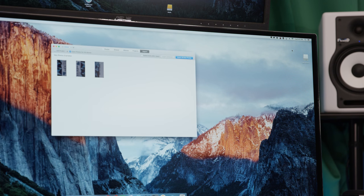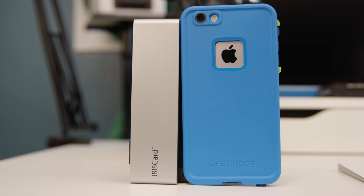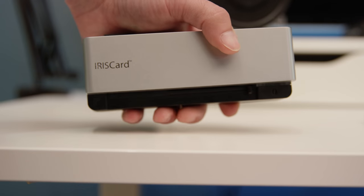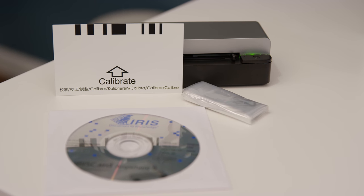Connect it to your computer and run the document through their software — available on the included CD or via download after registration. It takes the print on the business card and puts it into a contact-type file, which you can then upload to Google Contacts, Outlook, or many others. It's extremely portable — smaller than an iPhone 6S Plus with a case — fits in your pocket, has incredible battery life, and is a great gift for the business-type guy in your life.